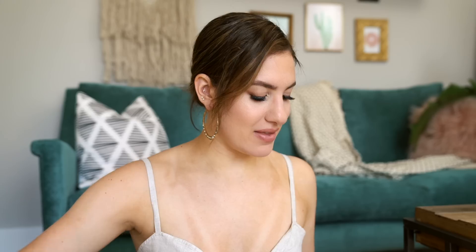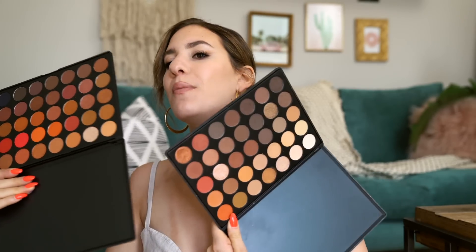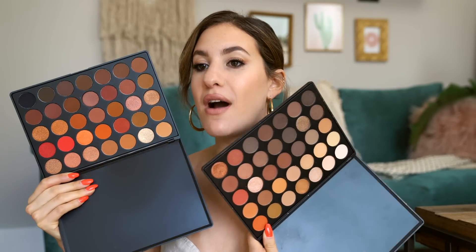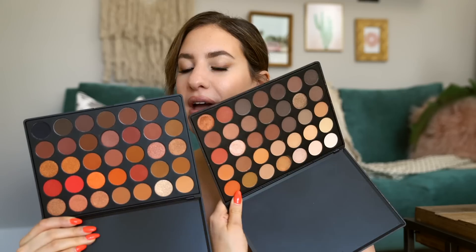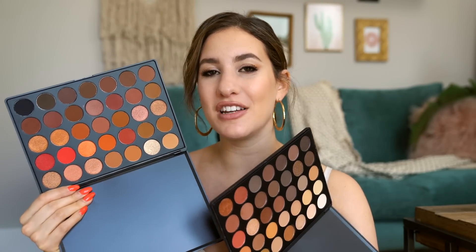The Jaclyn Hill x Morphe palette is definitely a keeper — probably one of my top three favorite Morphe palettes. For the Morphe 35O and 35O2, I'm getting rid of the 35O because they're so similar — and comparing them, the 35O2 has a little more color variety, more punch to the shades, and they're just a little bit prettier. I also have two more Morphe palettes in the newer packaging, which I prefer so much more than the old packaging.